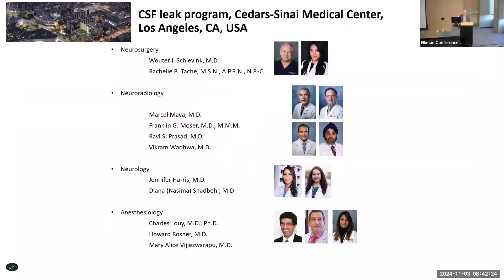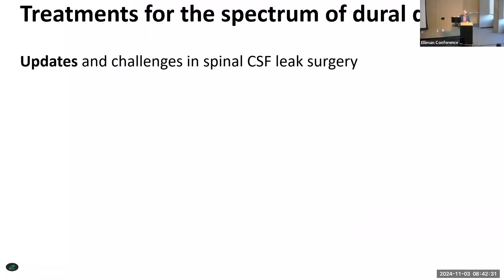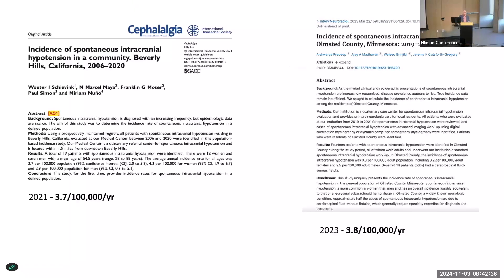I'm from Los Angeles. I work with a fantastic group of people, and we talk about CSF leak problems many times every single day. As far as updates are concerned, I first wanted to talk about how common this is. There have been two epidemiological studies — one from Beverly Hills and one from Olmstead County, Minnesota. You'd think those are really different populations, but the incidence is almost identical: 3.7 or 3.8 per 100,000 per year.